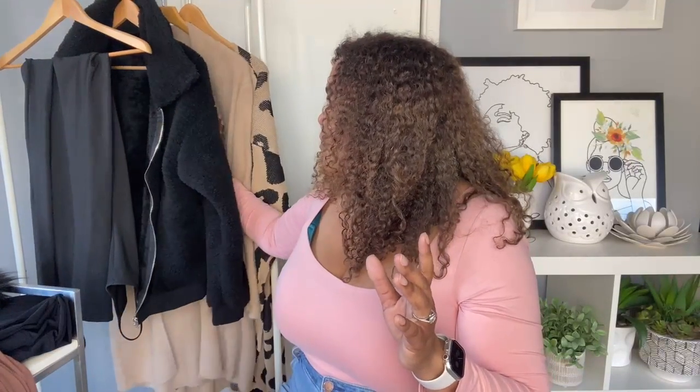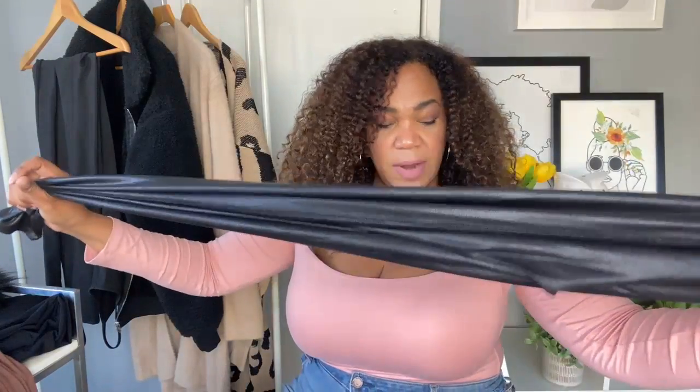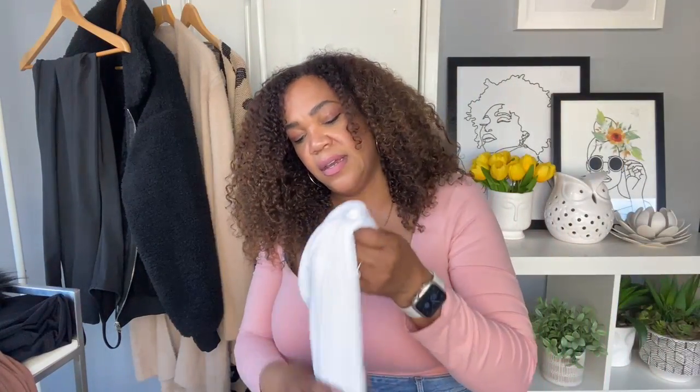The animal print cardigan — love it, great for layering, not too thick, and the length is long which I like. The Spanx faux leather leggings — all the hype is real. High-waisted, stretchy, looks and feels good; I got a 1X. And this basic tank top — I have three of them. I love the way they fit on the shoulders and create a nice silhouette. This is a great basic to get now because you'll also be wearing them in spring and summer.